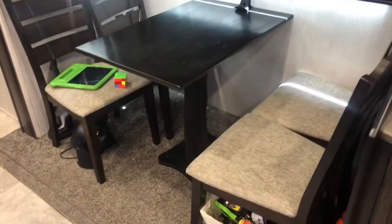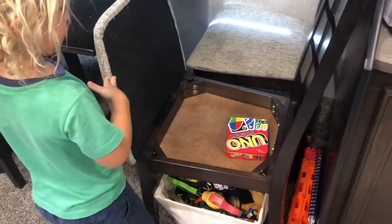This is where we eat — our dining room table. Lift up one of those things, Hayes.